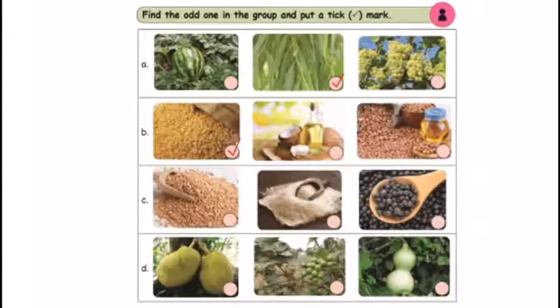What pictures are in group C? First picture is wheat, second picture is rice, and third picture is pepper. Wheat and rice are cereals and pulses, while pepper is a spice. So pepper is the odd one — tick it.